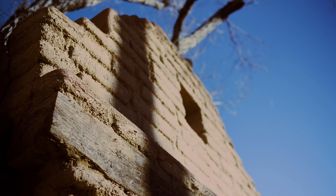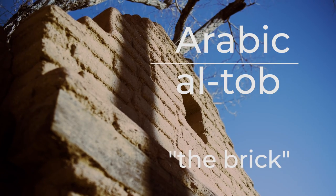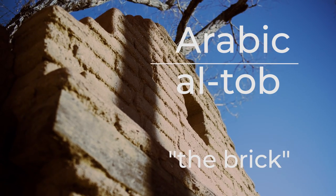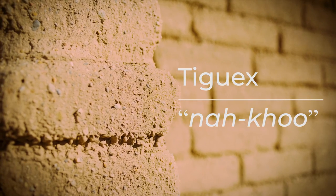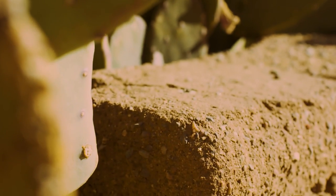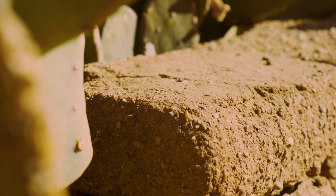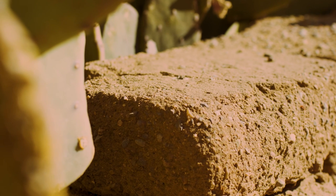The word adobe comes from the Arabic word al-tob, but Indigenous people have traditional words for this material. For example, in Tigwe it is naku. Making an adobe brick is not especially complicated: mix water, straw, clay, and sand. Put the mud into a mold to form a consistent shape, and let them bake in the sun.